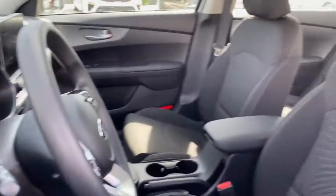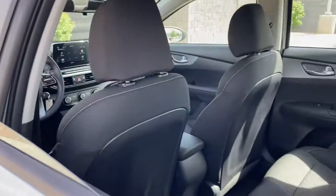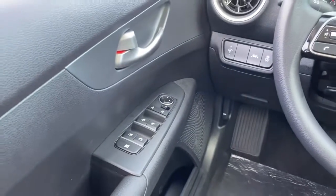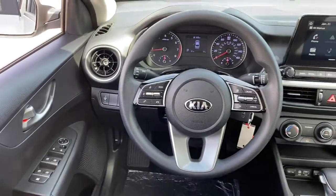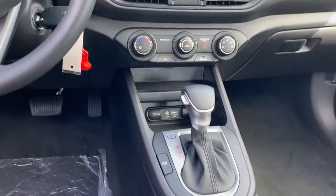The following are some of this vehicle's highlighted options: keyless entry, backup camera, lane-keeping assist, aluminum wheels, steering wheel audio controls, Bluetooth connection, stability control, intermittent wipers, traction control, and pass-through rear seat.